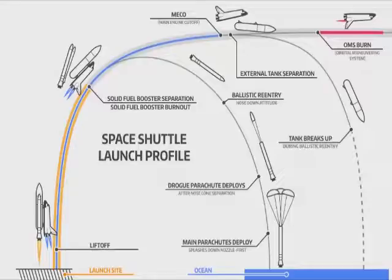After MECO is the external tank separation. As you can see from this diagram, when the tank separates it falls back to Earth. So what's stopping the space shuttle following the exact same trajectory? Between main engine cutoff and the OMS burn, the space shuttle should follow the exact same trajectory as the external tank — but it magically does not. And conveniently, there are no video cameras to show exactly what happens.